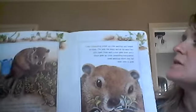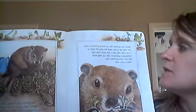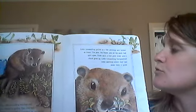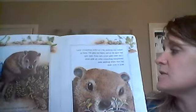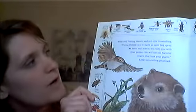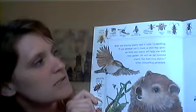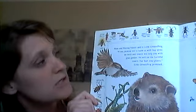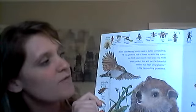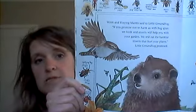Little Groundhog pulled up a few seedlings and looked at them. The peas, the beans, and all the seeds split open. From each, a root grew down and a shoot grew up. Little Groundhog transplanted some seedlings where they had more room to grow. When wren and praying mantis said to the Little Groundhog, if you promise not to harm us with bug spray, we birds and insects will help you with your garden. We will eat the harmful insects that hurt your plants. Little Groundhog promised. He's not going to use any chemicals to hurt the other animals.